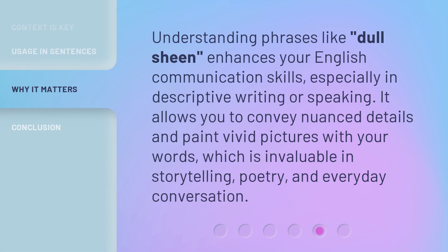Understanding phrases like 'dull sheen' enhances your English communication skills, especially in descriptive writing or speaking. It allows you to convey nuanced details and paint vivid pictures with your words, which is invaluable in storytelling, poetry, and everyday conversation.